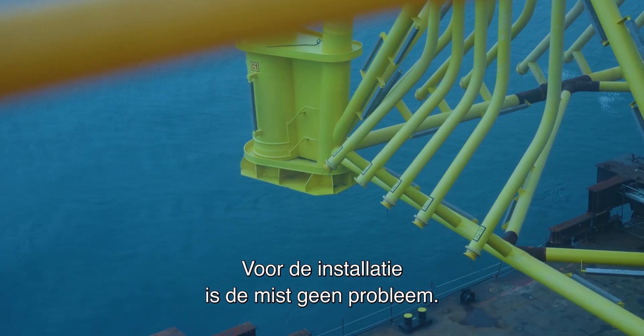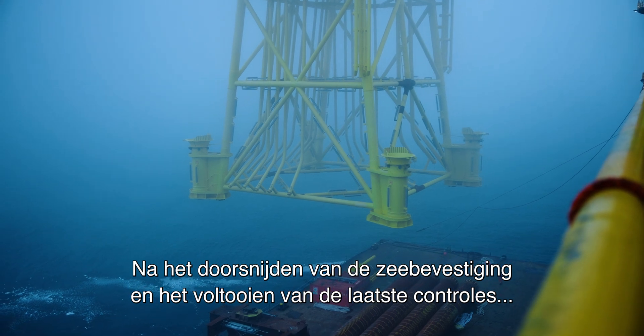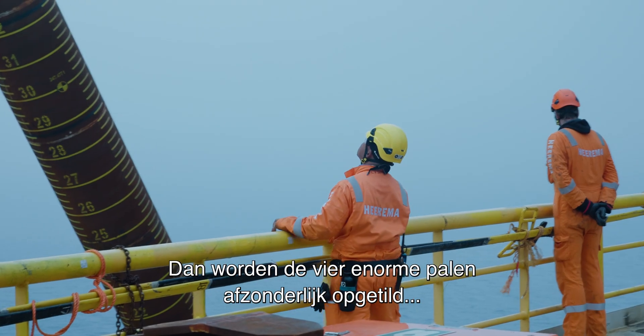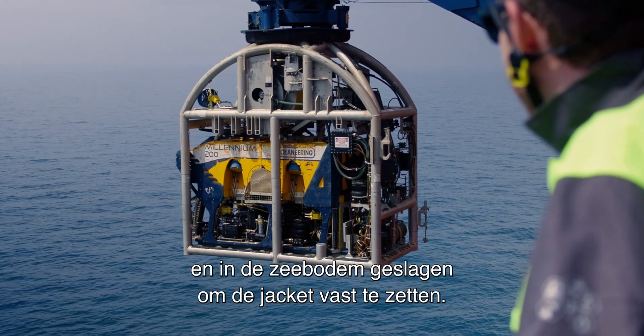For the procedure itself, the fog is not a problem. After cutting off the sea fastening and completion of the final checks, the jacket is carefully lifted and placed into position. Then the four huge pin piles are individually lifted and driven into the seabed to secure the jacket.